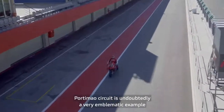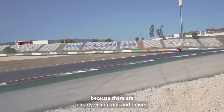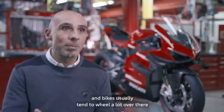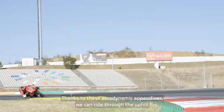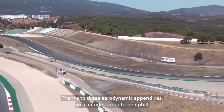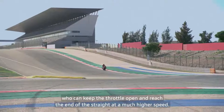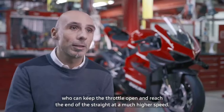The circuit of Portimão is a very emblematic example, particularly on the fast exits where the bike generates a very important level of stability. Usually, high-powered bikes tend to produce a lot of torque and wheelie control is pushed to its limits. With these aerodynamic appendices, we can exit corners at full throttle without excessive wheelie control intervention. The downforce generates great stability and also builds trust in the rider, who can keep the throttle open and reach much higher speeds into the braking zone.